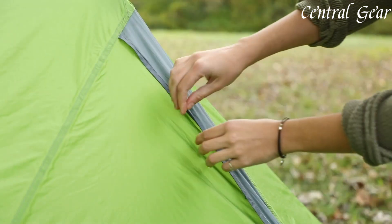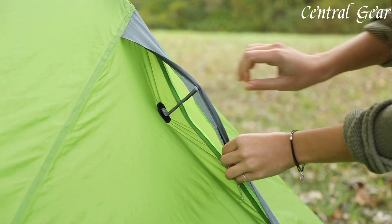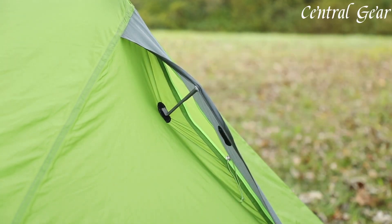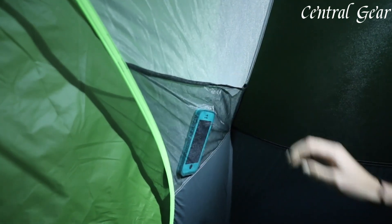Combining lightweight performance with thoughtful design and comfort, the Nemo Dragonflight Ultralight Backpacking Tent is a standout option for those who demand a high-performing, reliable shelter that enhances their outdoor experience.